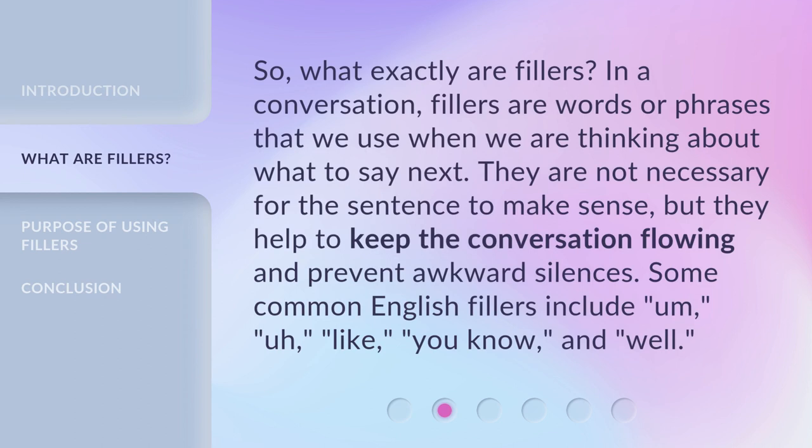So, what exactly are fillers? In a conversation, fillers are words or phrases that we use when we are thinking about what to say next. They are not necessary for the sentence to make sense, but they help to keep the conversation flowing and prevent awkward silences. Some common English fillers include: um, ah, like, you know, and well.